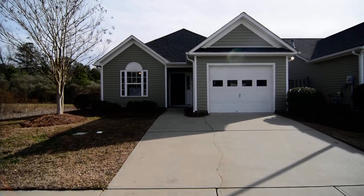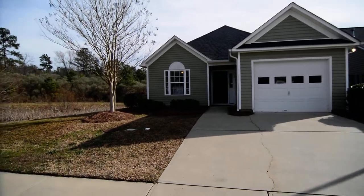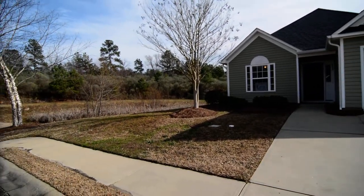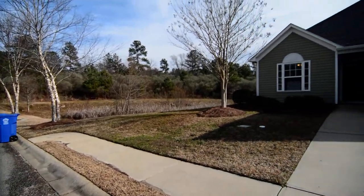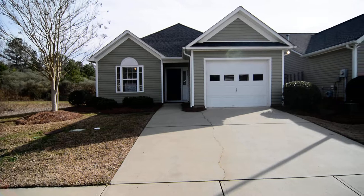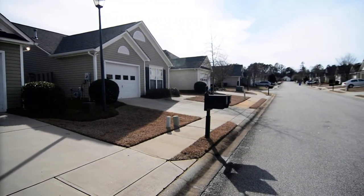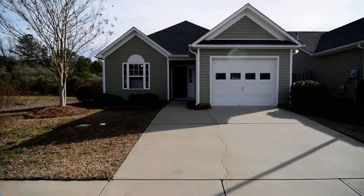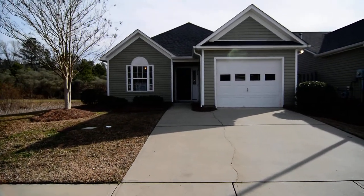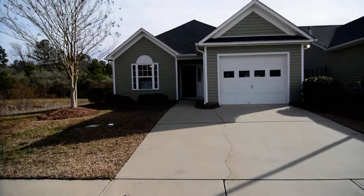Welcome to 832 Chablis Drive. This charming two-bedroom, two-bath patio home features a one-car garage, fenced backyard, and laminate hardwood flooring inside. It's located in the Springhaven neighborhood in the St. Andrews area of Columbia, just minutes away from Harbison and a quick commute to downtown Columbia as well.